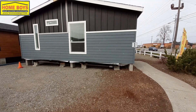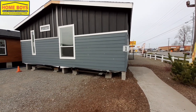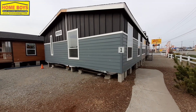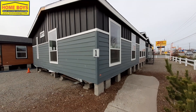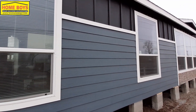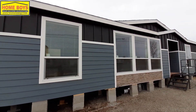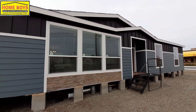Hello and welcome. Thank you for clicking on the video. This is Nate at Nate's Manufactured Home Tours. Today we are at Homeboys in Spokane, Washington. I'm gonna take a look at this home here. I'll do what I can to get you the best shot on the outside. Sorry, I'm right next to a busy highway so there's a lot of traffic, so I'll try to make this brief.